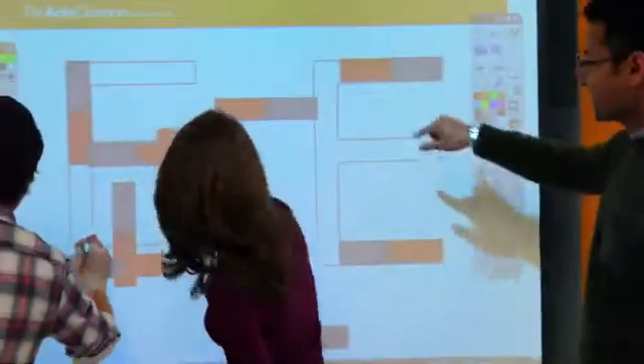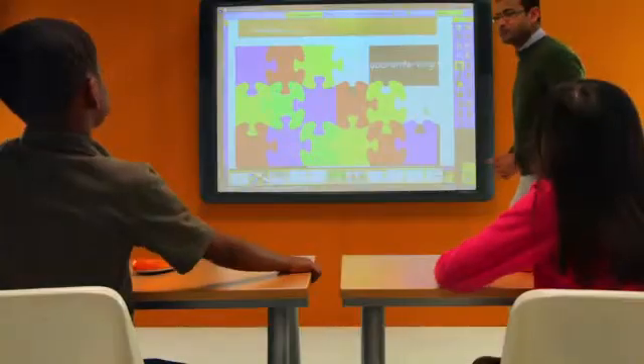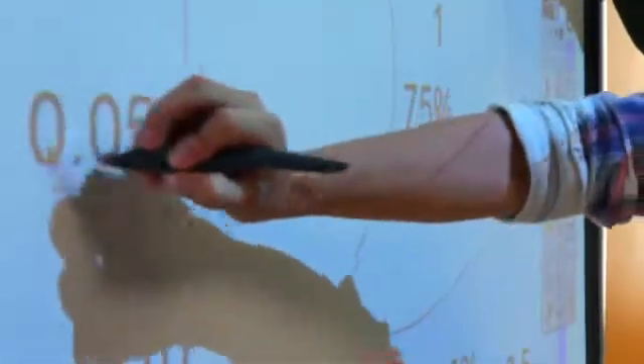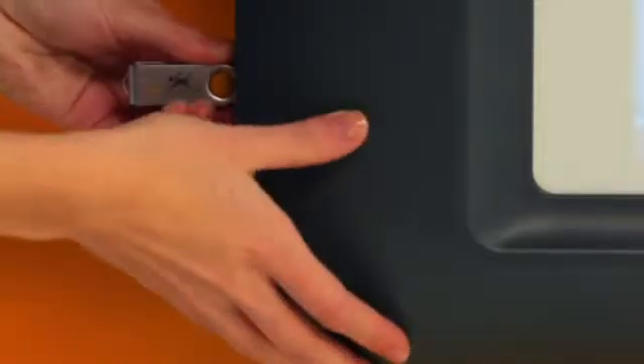An entire integrated system of learning tools and teacher support unlike any other — a whole new classroom experience. The ActiveBoard itself is tough enough for any classroom and makes sharing easy with integrated USB ports.